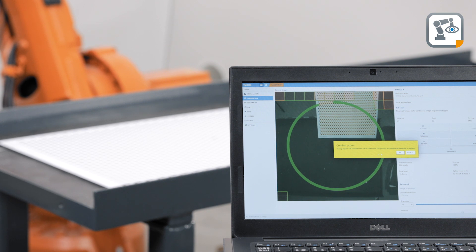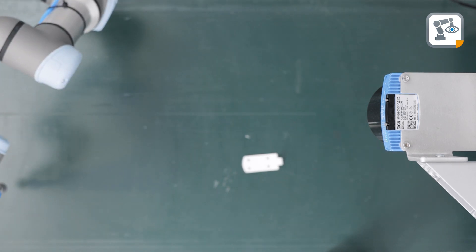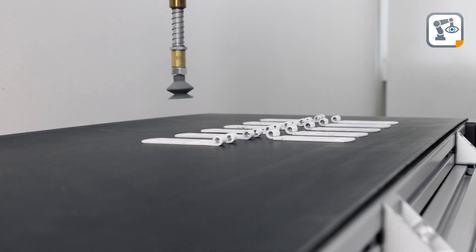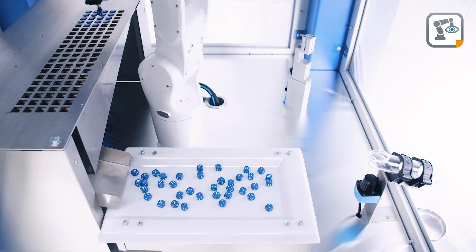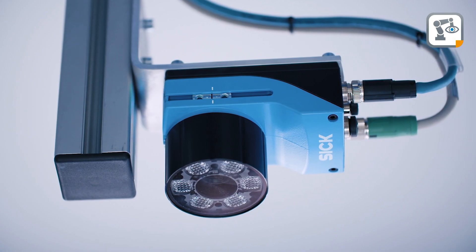For use in conveyor applications, the sensor supports conveyor tracking. In combination with the shape-matching function, this ensures precise placement of parts independent of the conveyor speed or part orientation on the belt. As all parts are located simultaneously, a large number of items in any feeders can be located in no time.